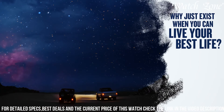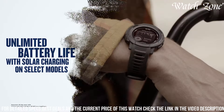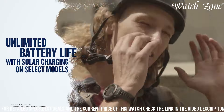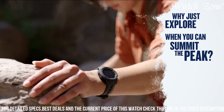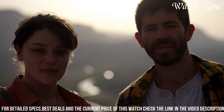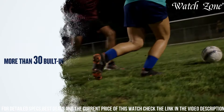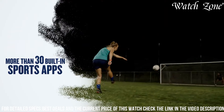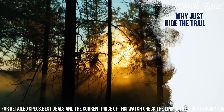Equipped with advanced GPS, GLONASS, and Galileo satellite systems, it provides accurate tracking of your outdoor activities, including hiking, running, and cycling. The Instinct 2 Solar also offers a range of smart features, including smart notifications, activity tracking, and heart rate monitoring. With its rugged design and solar-powered technology, the Garmin Instinct 2 Solar is the perfect companion for your outdoor adventures.